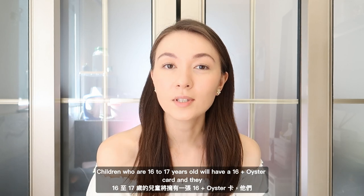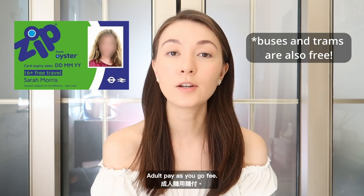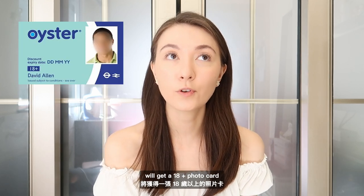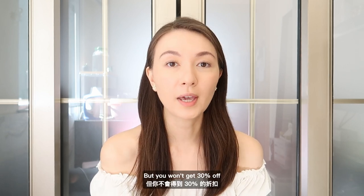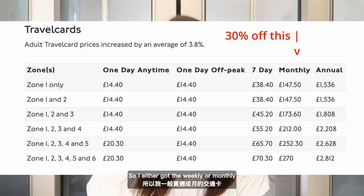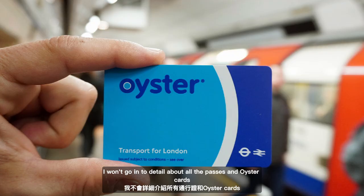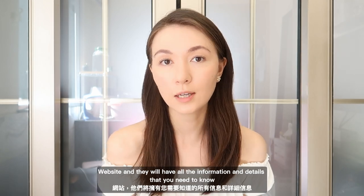Children who are 16 to 17 years old will have a 16 plus Oyster card and they need to pay 50% of the adult pay-as-you-go fee. Uni students who live in London and are doing a full-time course at a University of London will get an 18 plus photo card. This is what I had when I went to uni — I got 30% off all travel cards and bus passes and tram passes, but you won't get 30% off if you pay as you go; it's only for travel cards. I either got the weekly or monthly travel card when I was going to uni every day. I won't go into detail about all the passes and Oyster cards because there are too many, but you can go on the TFL website for all the information.